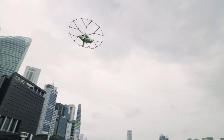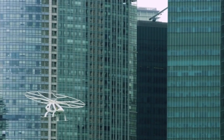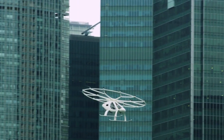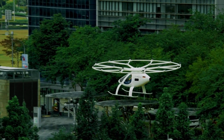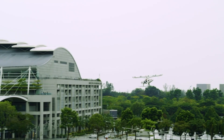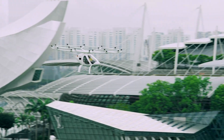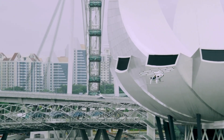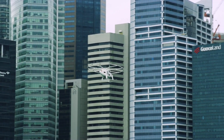Its near-silent operation ensures a smooth, noise-free ride, perfect for city environments. With simple joystick controls and autonomous flight capabilities, the Volocopter 2X is user-friendly, even for first-time pilots. Safety is a priority, featuring backup systems and an emergency parachute. Its compact design and app-based booking make it a practical choice for cleaner and quieter urban transportation.